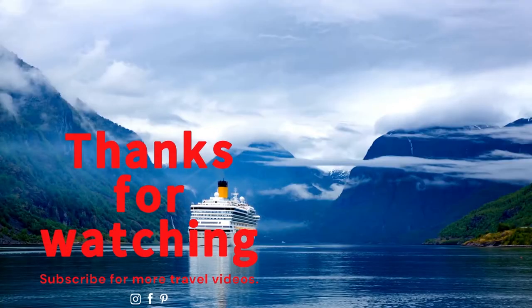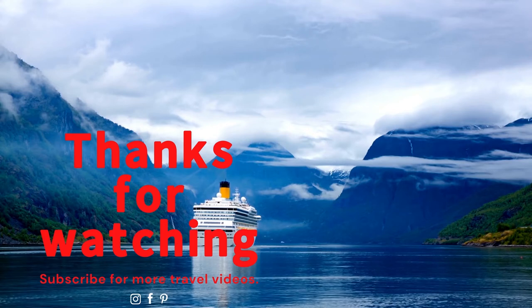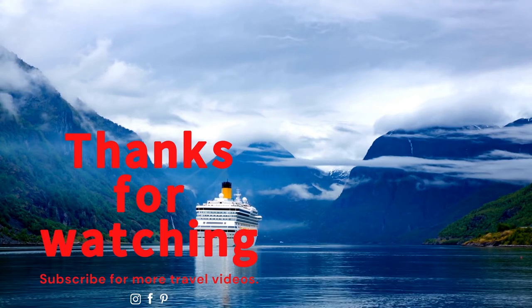Comment below yes or no — have you ever done laundry on a cruise ship before? If you found this content valuable, please hit the like button and don't forget to subscribe. Turn on the notification bell so you don't miss any of our other videos when they're published. Thank you so much for watching. God bless.